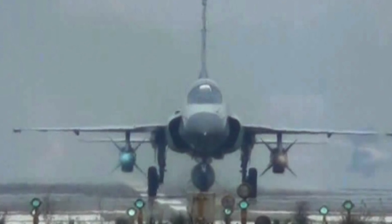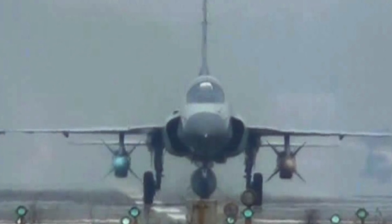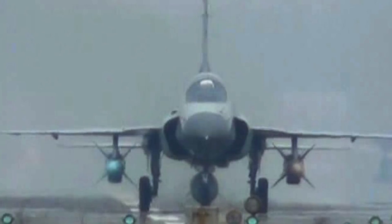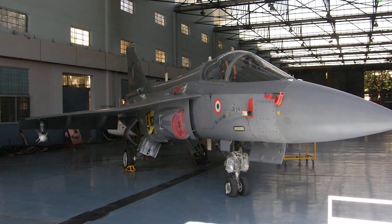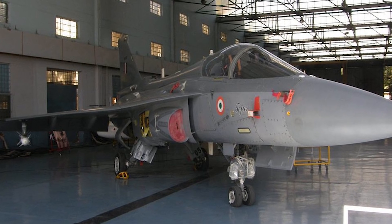For cost: the JF-17 Block 1 original comes in at 25 million USD, while the Block 3 is said to cost approximately 32 million USD, though that's not yet official. The HAL Tejas original version is very similar at 23 million USD, but the Mark 1A with all its upgrades is said to jump up significantly to 64 million USD.